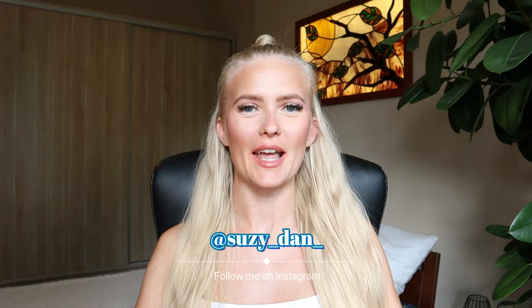Hi guys, welcome or welcome back to my channel. My name is Suzy and I post videos every Wednesday and Saturday at 6 p.m. Today I'm going to give you 5 tips on how to learn a foreign language at home without any teacher for free.